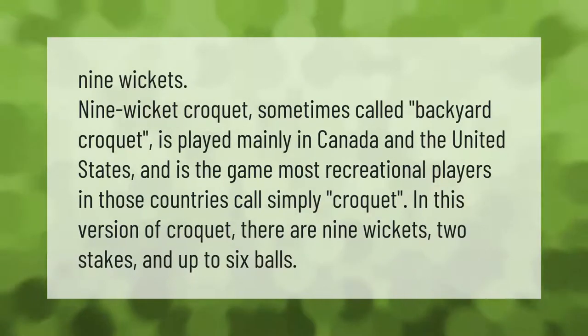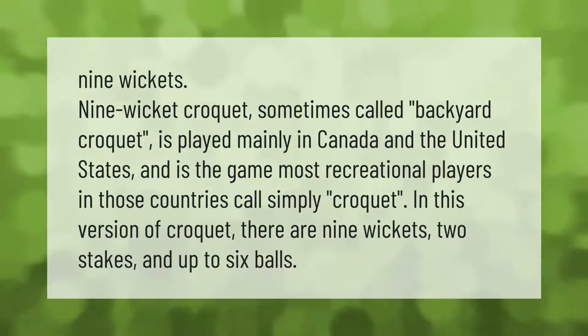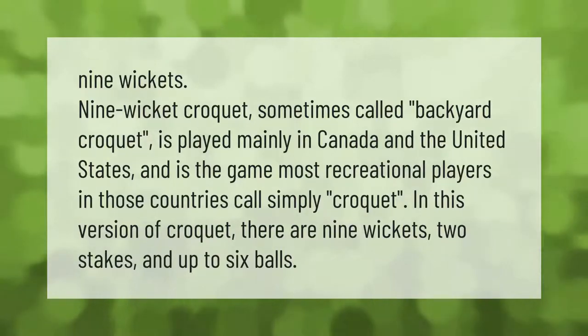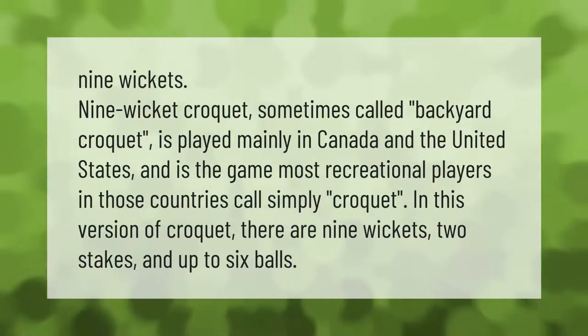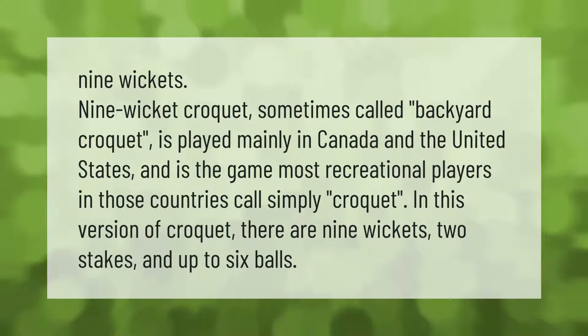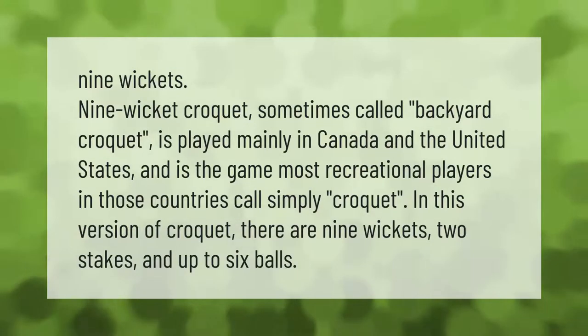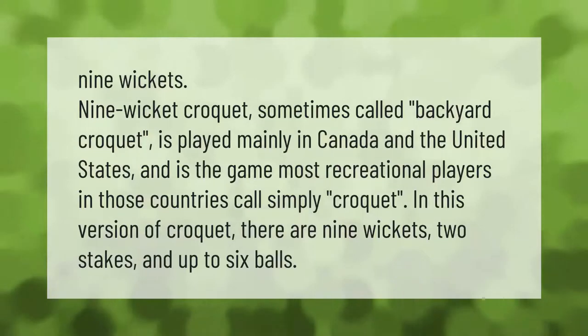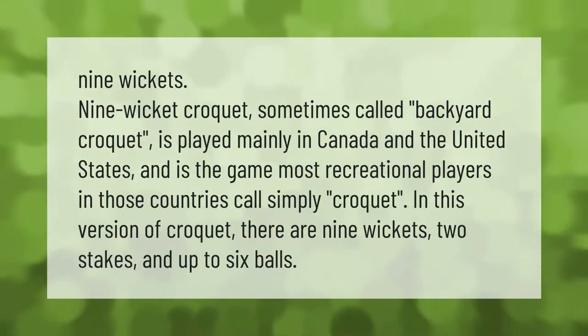Nine wicket croquet, sometimes called backyard croquet, is played mainly in Canada and the United States and is the game most recreational players in those countries call simply croquet. In this version of croquet there are nine wickets, two stakes, and up to six balls.